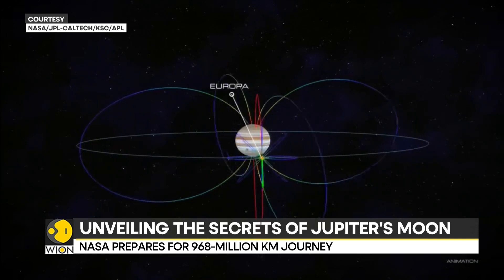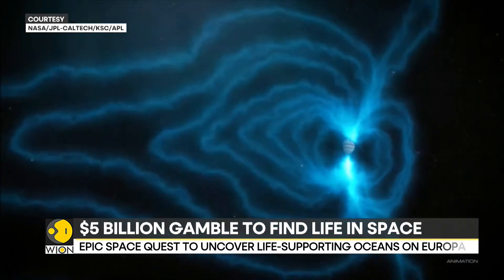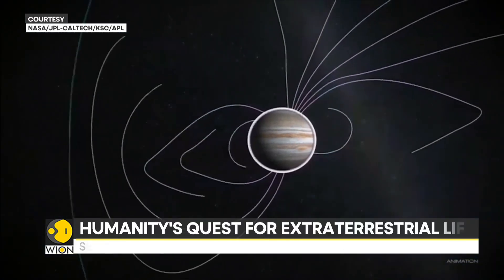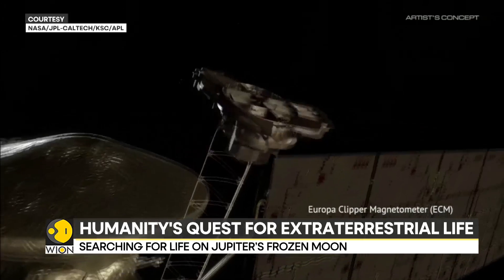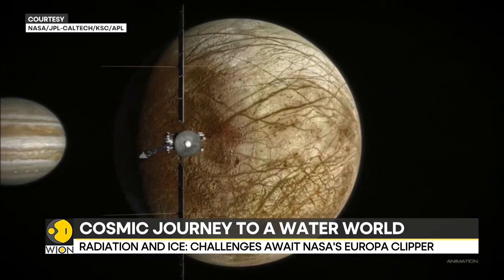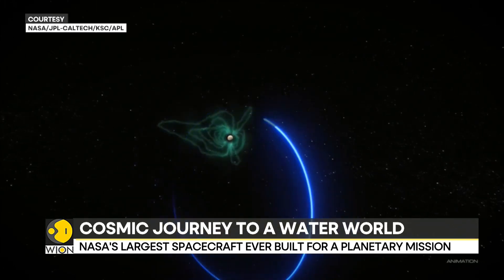However, the journey to Europa is fraught with challenges. The moon is bombarded by intense radiation from Jupiter's powerful magnetic field, posing a significant threat to the spacecraft's delicate electronics. To protect its instruments, the Europa Clipper will be equipped with a shielded vault and will conduct flybys of the moon rather than entering orbit.